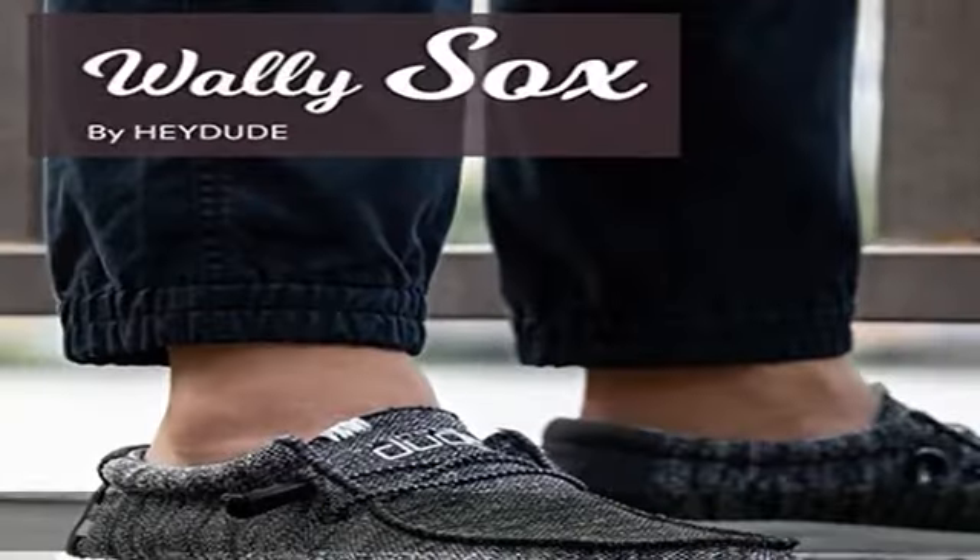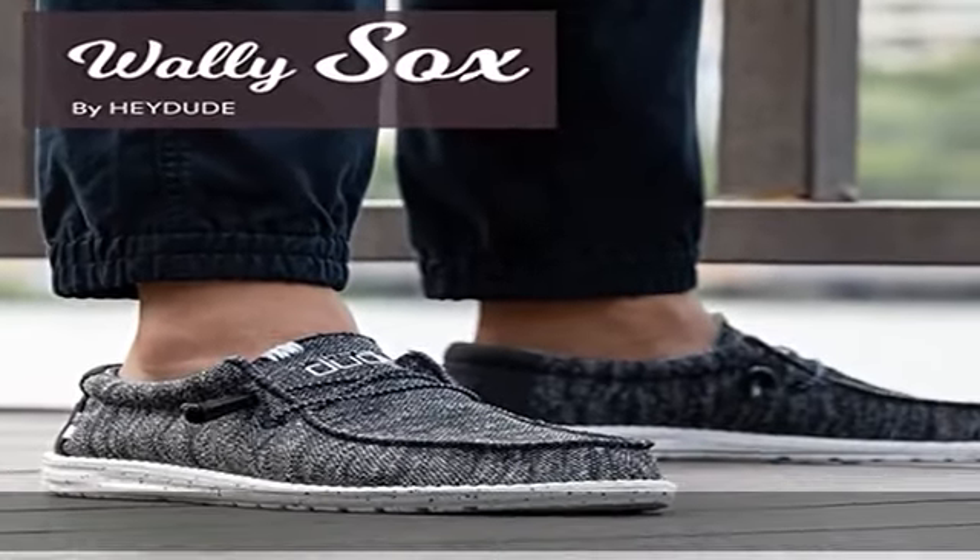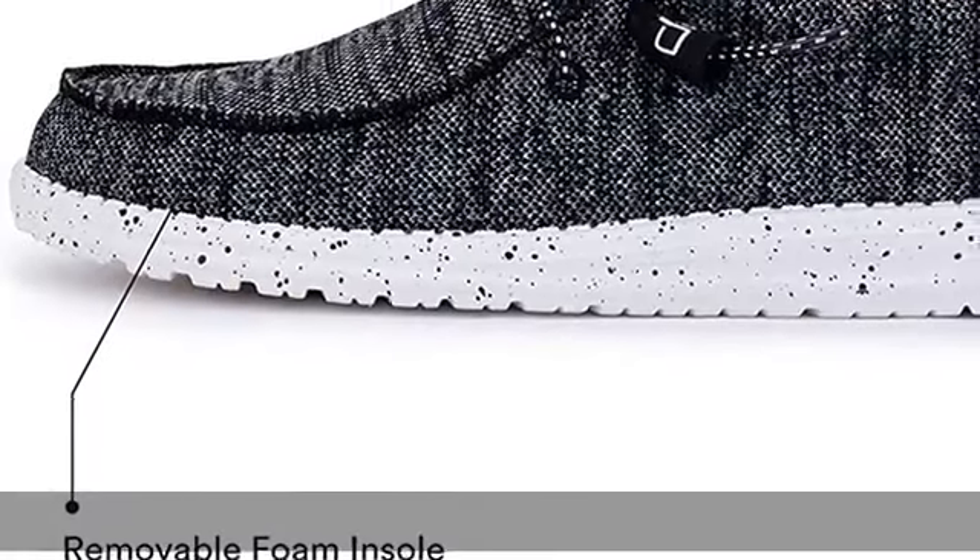Machine washable, cold. Sizing tip: if you usually wear half sizes, we suggest choosing the next size up for the best overall fit.